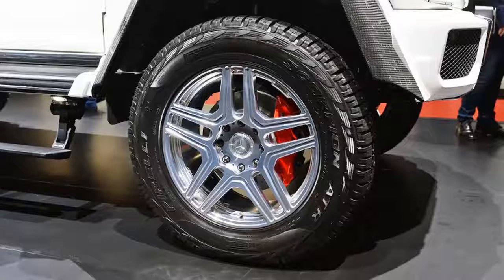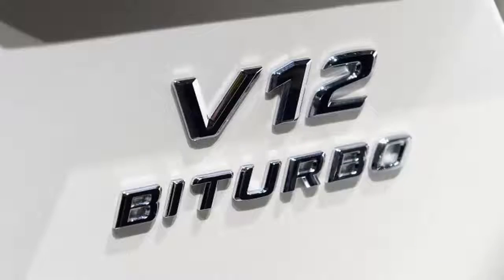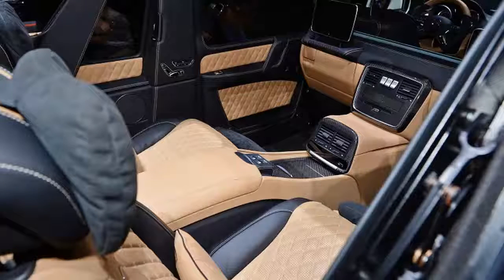Only 99 of these G650s will be built. Mercedes will show the SUV at the Geneva Motor Show, and it will hit the market this fall. Mercedes hasn't announced pricing, but expect it to be exorbitant — not that it matters for American buyers, since a Mercedes representative told us it won't be offered in the United States.